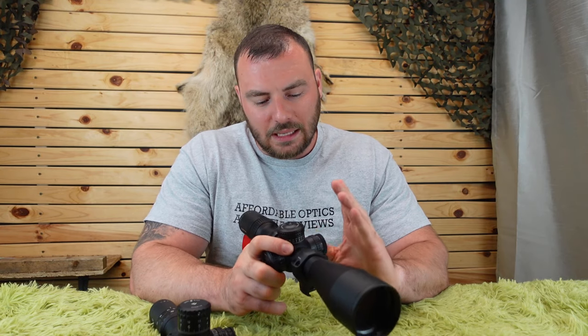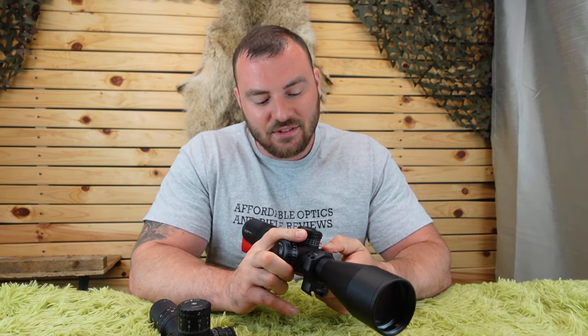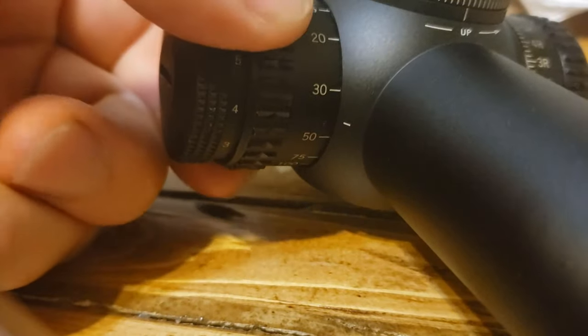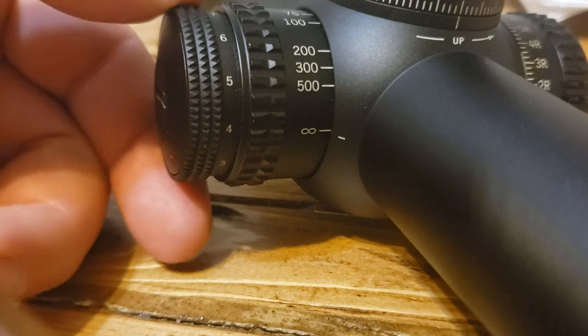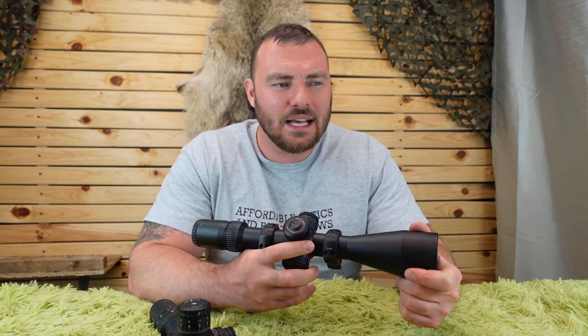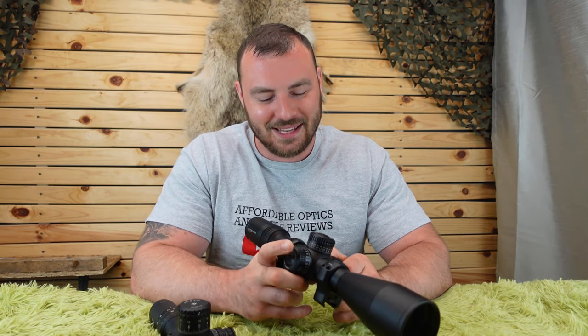Next is the focus parallax. When I originally bought the Vortex Strike Eagle, the focus parallax was really stiff and difficult to turn. With time and use it worked itself to be smoother, which really just shouldn't be the case — though at this price point you will occasionally see things that are slightly stiff. It's now nice and smooth, but originally that wasn't necessarily the case.